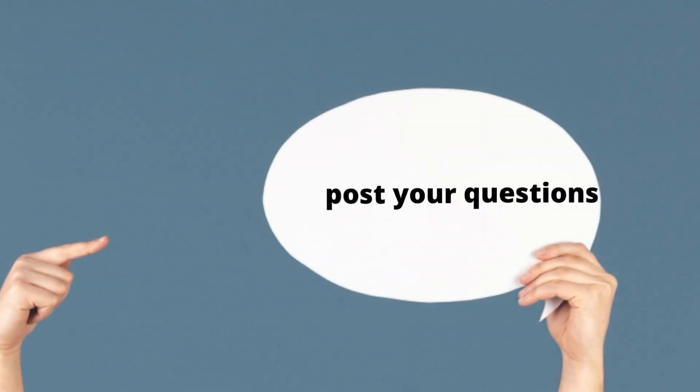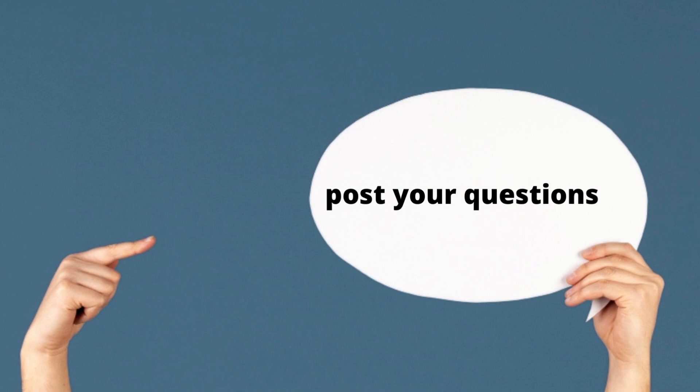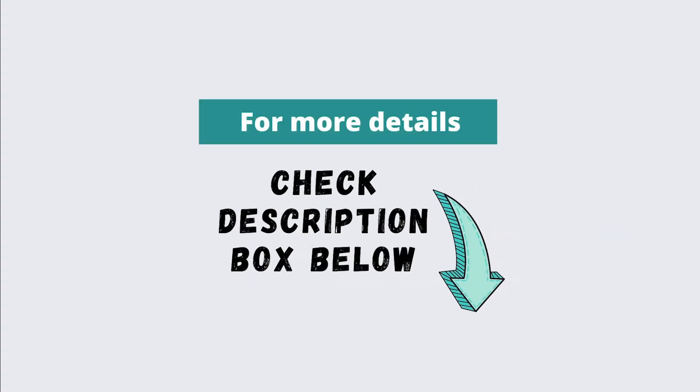Feel free to post your queries in the comment section below. For additional information, please click the link provided in the description box.